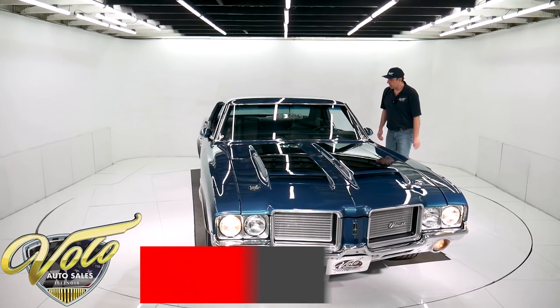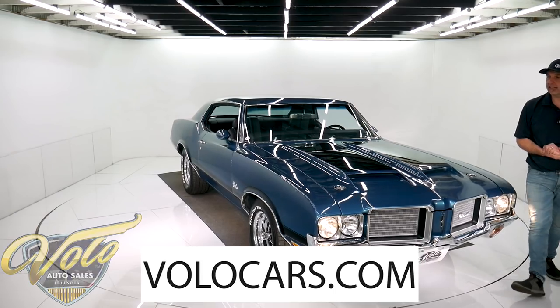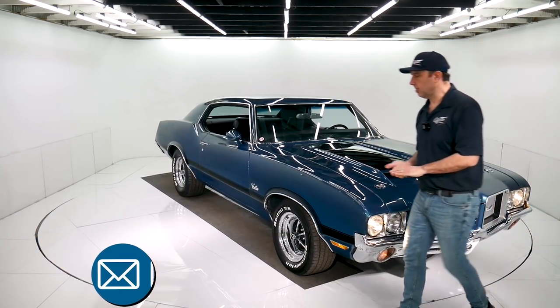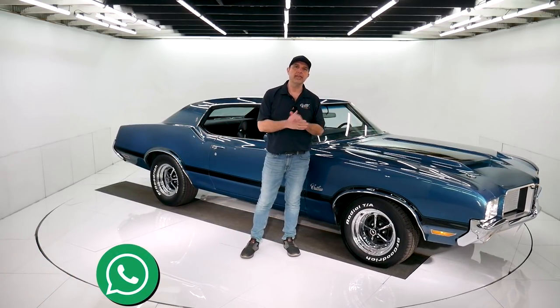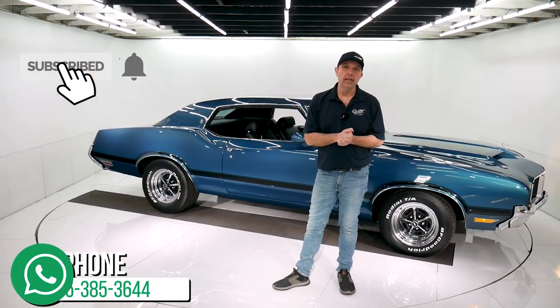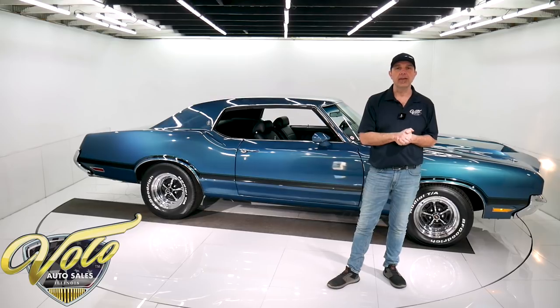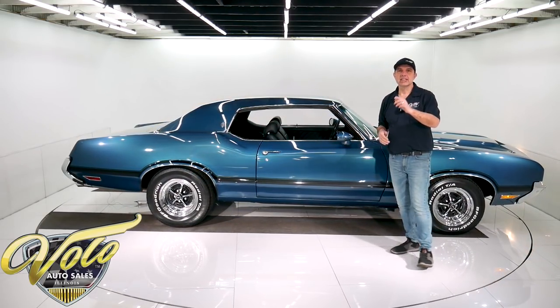So there you have it. Go to volocars.com — plenty of ways to contact us. Right now we're offering some good incentives and we will walk you through this whole car and the whole process, giving you all the time it takes. Also subscribe to our YouTube channel and click on the bell icon so you're notified as these videos are put out — you'll be the first to see them. Thanks to everyone who's been watching, and come back for more.